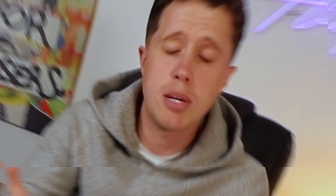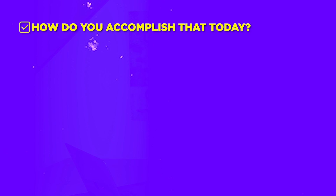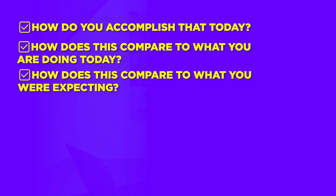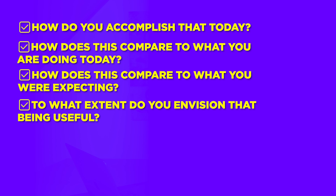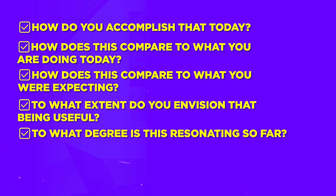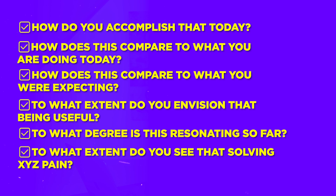Tip number four: ask questions throughout the demo. Some of my favorite questions to ask during a demo, especially after demoing a specific feature: How do you accomplish that today? How does this compare to what you were doing today? How does this compare to what you were expecting? To what extent do you envision that being useful? To what degree is this resonating so far? To what extent do you see that solving XYZ pain?